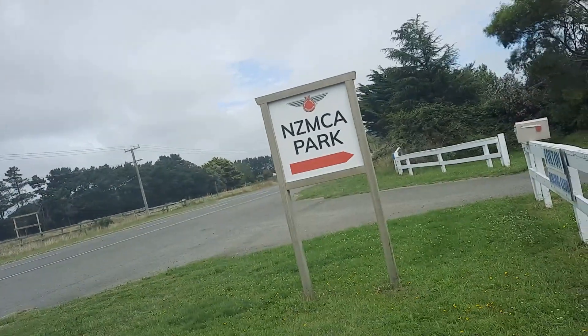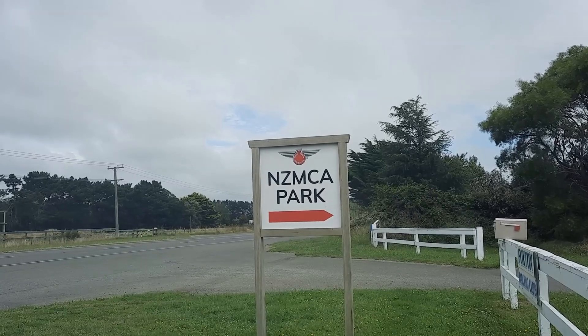I've just come out of the Crunch NZMCA Park here in Foxton.